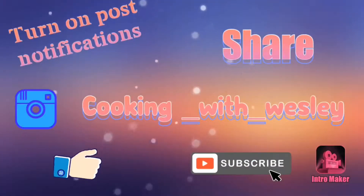Ordinary food with just a little touch of love. So go like, share, comment down below, turn on your notifications, and please subscribe. Because I am Wesley, and this is Cooking with Wesley. Thank you so much.